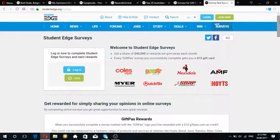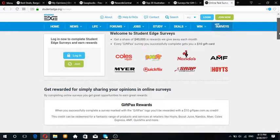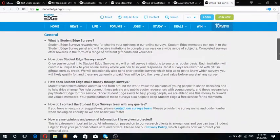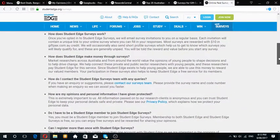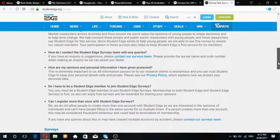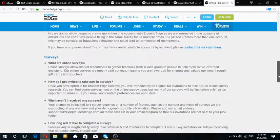Definitely give Student Edge a go if you're a student in Australia. Surveys are guaranteed $10 per 10 minutes - that's the max. Sometimes it could be up to 30 minutes for $10 depending on the survey, but most likely it's $10 per 10 minutes. That is the fairest website I've seen.